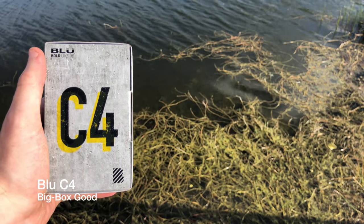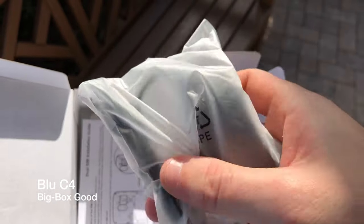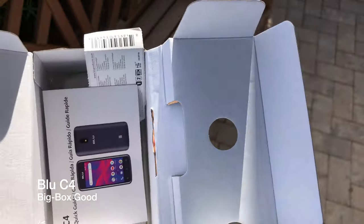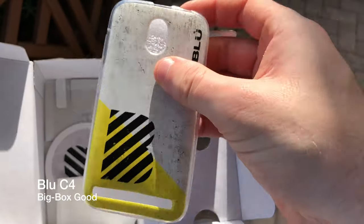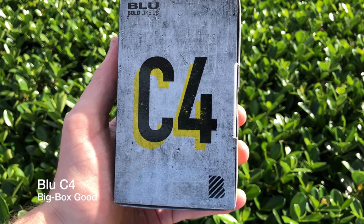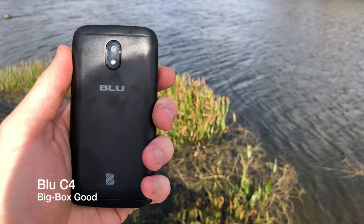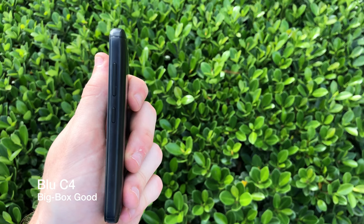I do thank you for including a headphone jack, and for including a case, a sticker, a screen protector, and other goodies not found in other more expensive smartphone packaging such as the iPhone or Samsung Galaxy. For now, for $50, this is the best phone I've ever reviewed, and I look forward to using it and having it for many more months to come, and possibly even years.